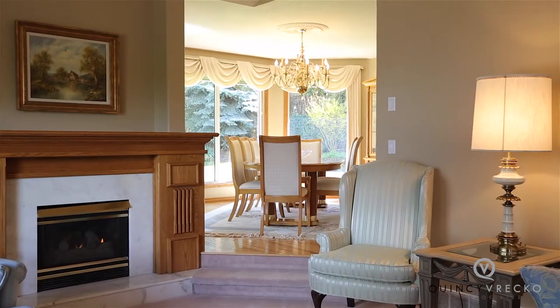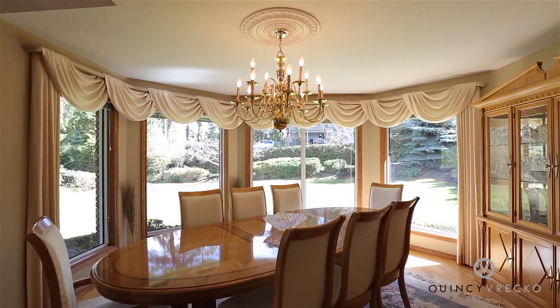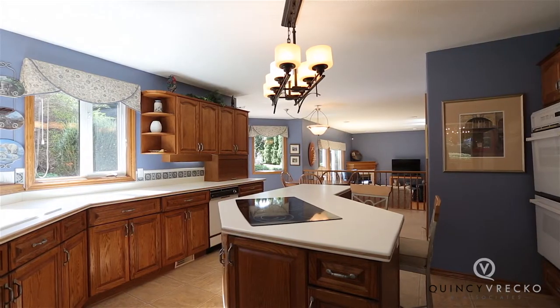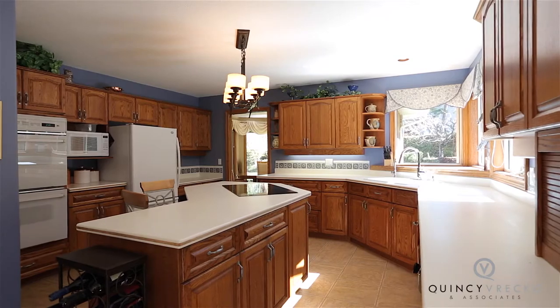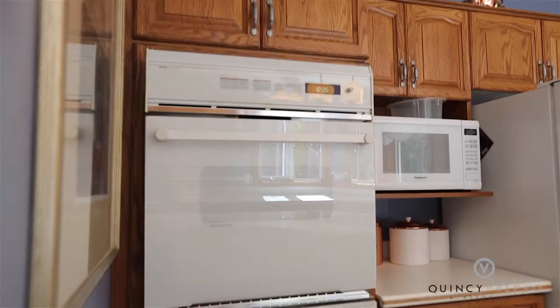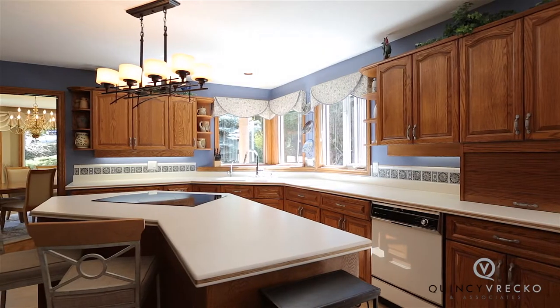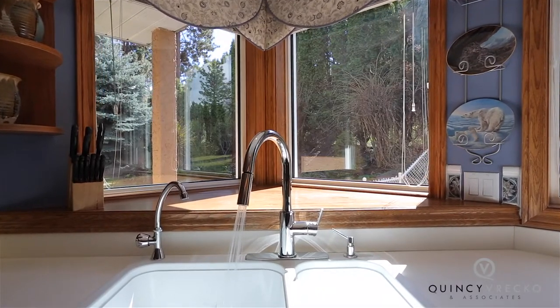Next is the formal dining area with wraparound windows that overlook the side yard. The dining room connects directly through to the home's family-designed kitchen with a large sit-up center island with built-in glass cooktop, large walk-in pantry, and double wall ovens. Enjoy the corner sink where you can watch the children in the backyard or use the hard-wired intercom system to call them for dinner.